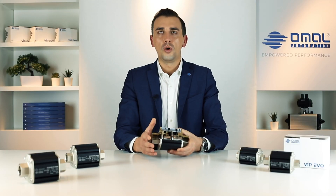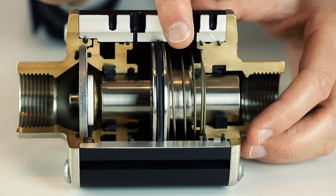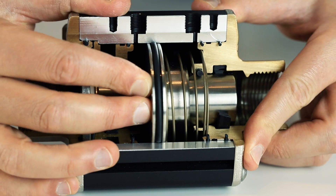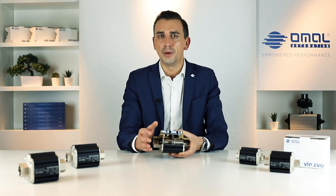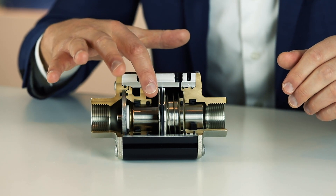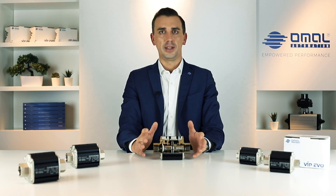The way the valve works is also very easy and effective at the same time. The air supply driven alternately in the two pneumatic chambers pushes or moves the piston away from the seat plug, closing or opening the valve in a double-acting version like this one. Vip Evo is of course available with spring return option and you can choose between fail open or fail close. The pneumatic chambers have a very small volume and the stroke of the piston is very small too, which allows high speed operation.